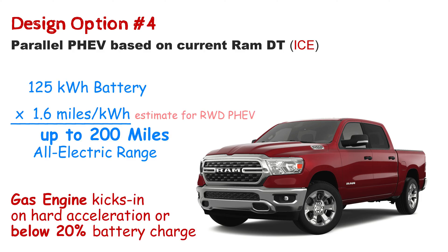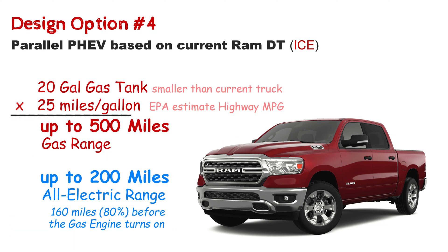At 125 kilowatt-hours, it should have an electric range of about 200 miles, maybe more. Once it hits 20% state of charge, the V6 starts up and recharges the battery. With a 20-gallon tank, it should keep that truck rolling for an extra five to seven hours of highway driving. Combined, we can claim over 600 miles of range, with more than 160 miles of those being zero tailpipe emissions.